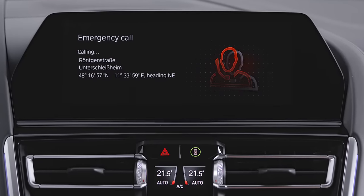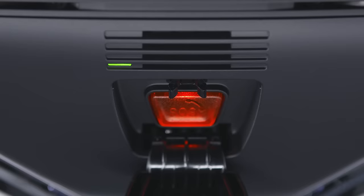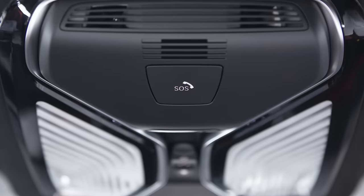When the connection to the emergency number has been established, the LED flashes green. In emergency situations, the system may also trigger automatically.